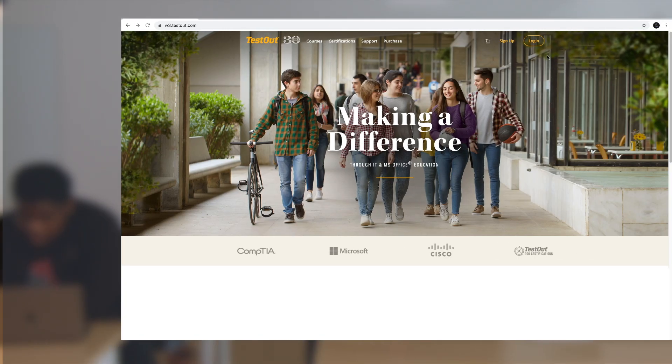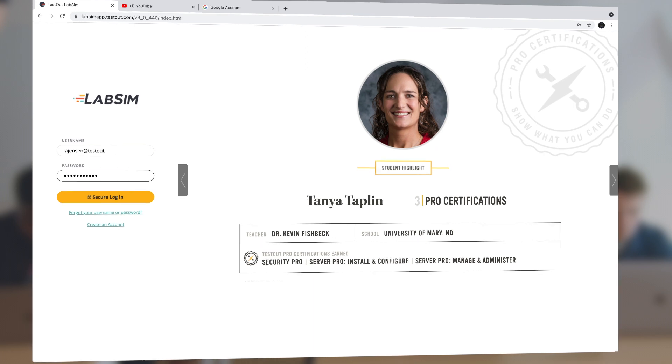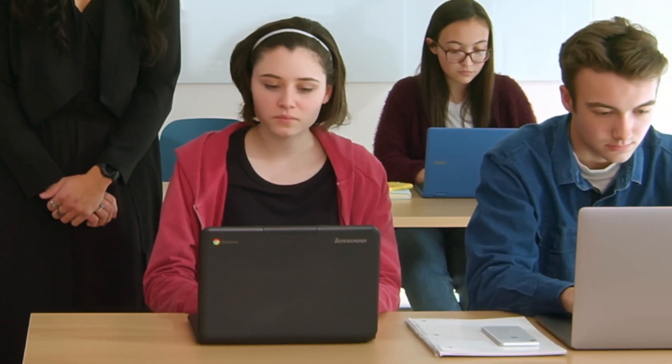With our advanced cloud-based technology, you don't need Microsoft Office installed, and students on Chromebooks have the same effective experience as those on Macs or PCs.